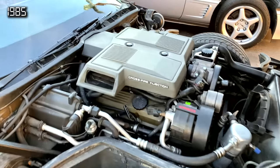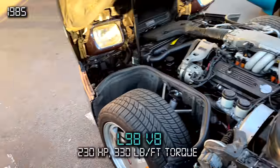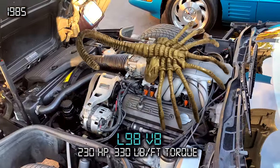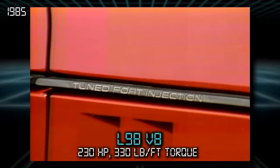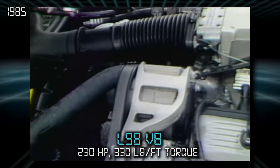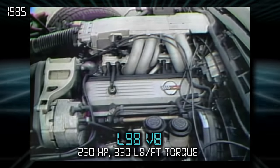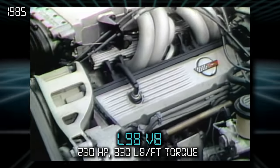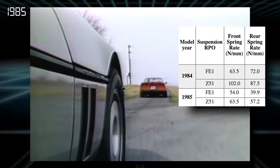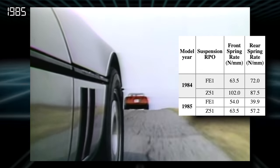For 1985, the Crossfire was fired and in its place was the L-98, which has a more advanced tuned port fuel injection system, making it not only more fuel efficient but also more powerful. 230 horsepower was good enough for a top speed of 150 mph, one of the fastest cars you could buy at the time. That rock-hard suspension was also mercifully softened about 25% — even Chevy admitted they overdid it the previous year.